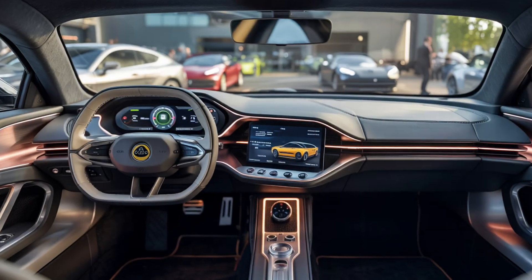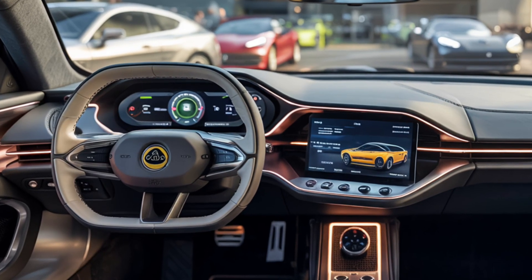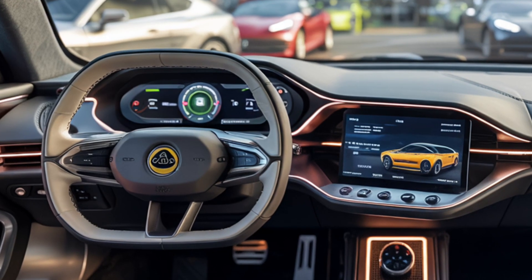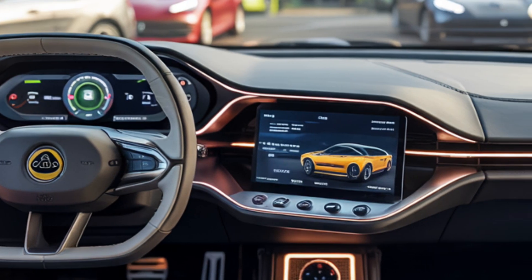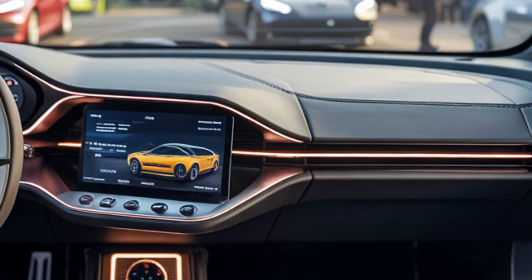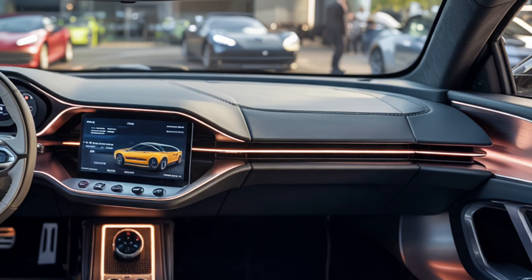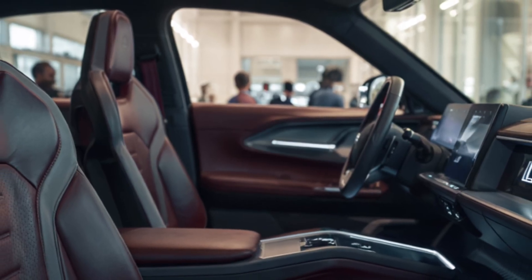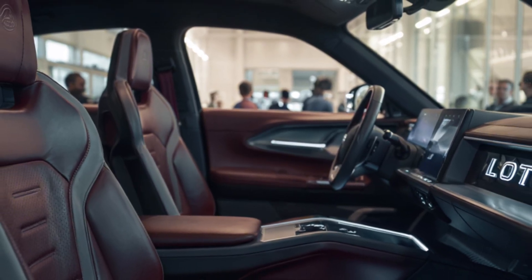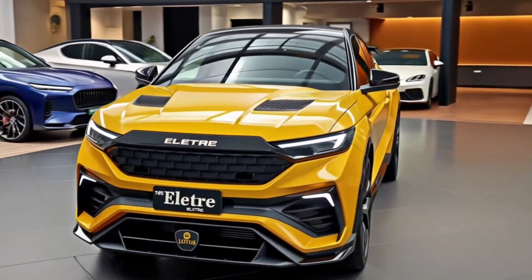Inside, the Eletra offers an environment that balances technology with luxury. The interior is clean, minimalistic, and high-end. There's a slim digital display ahead of the driver for essential data and a huge OLED center screen for infotainment, with a separate screen provided for the front passenger. Materials like Alcantara, premium leather, and carbon fiber create a cabin that feels both sporty and upscale. Touch-sensitive controls, haptic feedback, and over-the-air software updates bring it all together in a very modern experience. Space-wise, it's generous for both rows, and with configurable rear seating and excellent cargo space, this Lotus is actually practical.